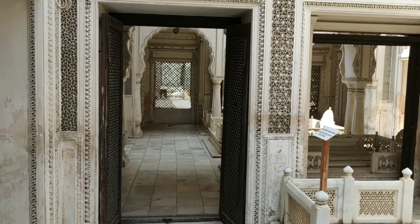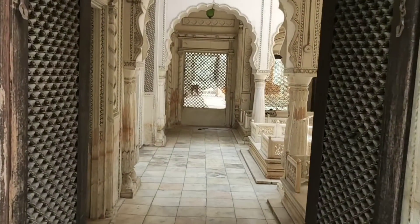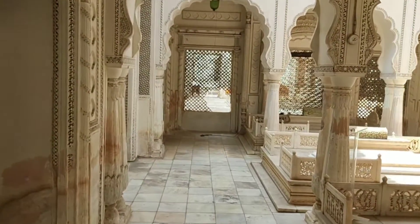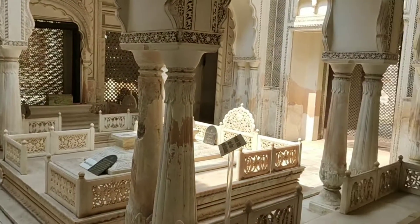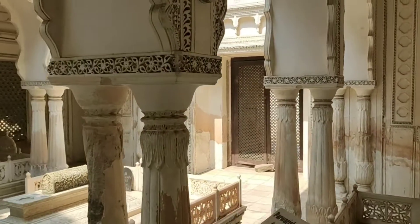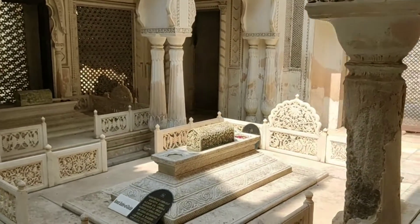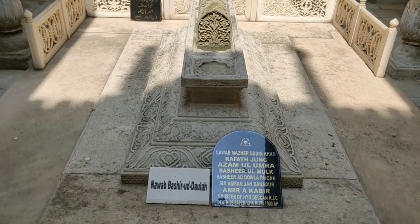We are now moving towards the tomb of Parvarish Unnisa. She was the daughter of the fifth Nizam and wife of Nawab Bashirudullah. There are three tombs in this part of the complex and these are the best carved ones in the entire necropolis. Extensive jali work, floral stucco ornamentation and ornate wooden doors add grace and beauty.